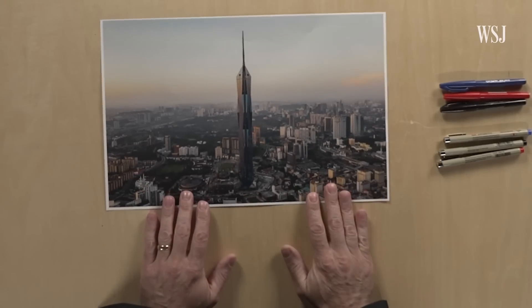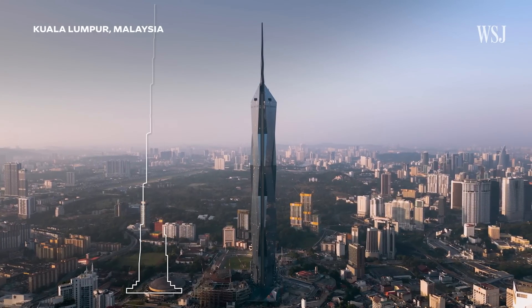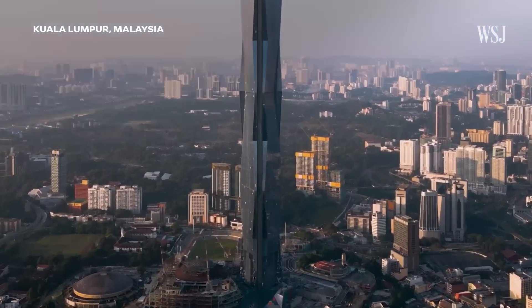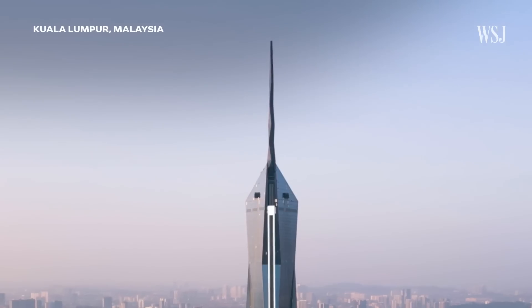At 2,233 feet tall, the Merdeka 118 in Malaysia will become the second tallest skyscraper in the world in 2024. And building that high requires an elevator system that can seamlessly move thousands of people a day.